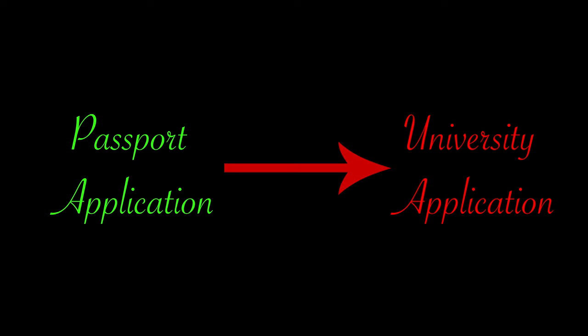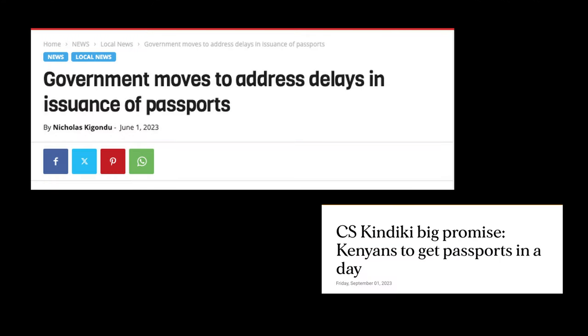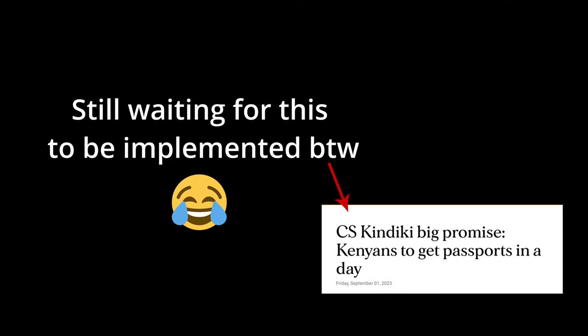The first requirement on the list for today is your passport. This, in my opinion, is the most important document that you need when traveling outside your home nation. The only advice that I would give when planning to study abroad is to apply for your passport as early as possible — even before you apply for your bachelor's or master's program — because in some countries, like mine, it can take weeks if not months to get one.